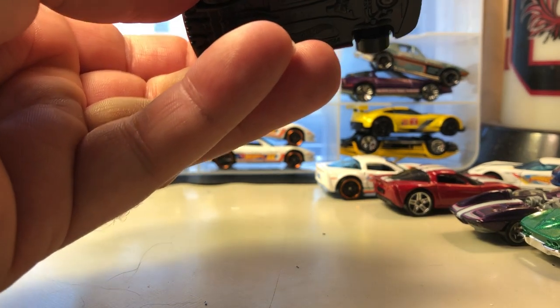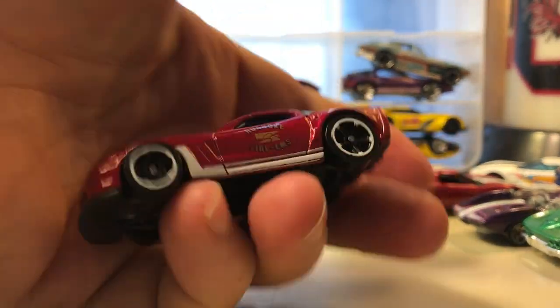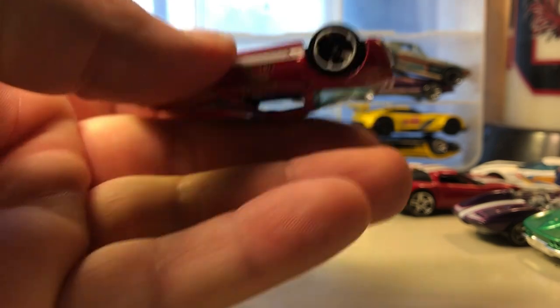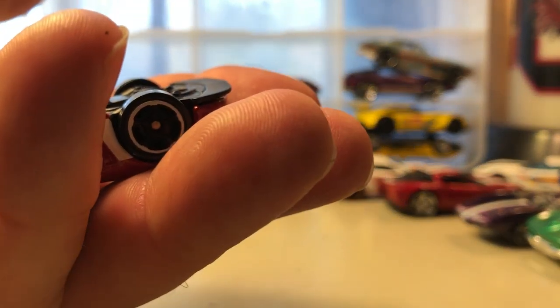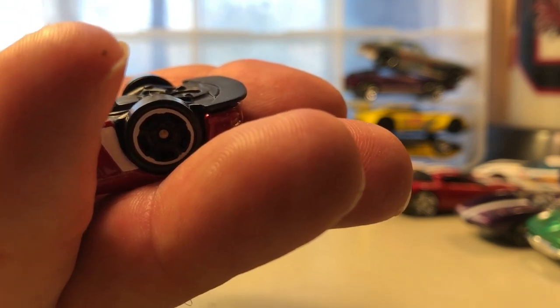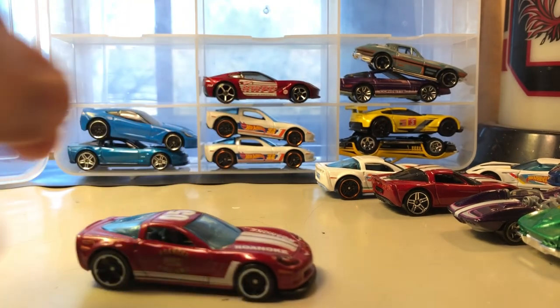This is the Roanoke Fire EMS — I wonder if that's based off Roanoke, Virginia. The copyright date on the casting is 2010 — maybe someone can tell me what year that car is.